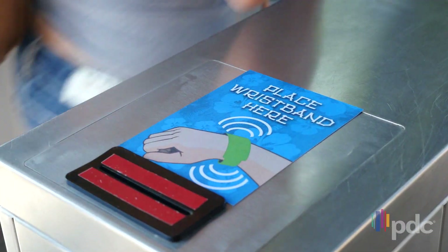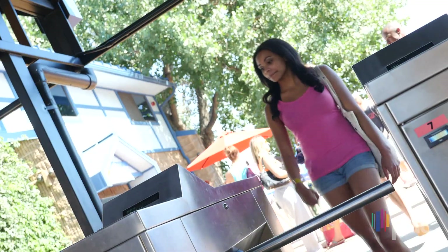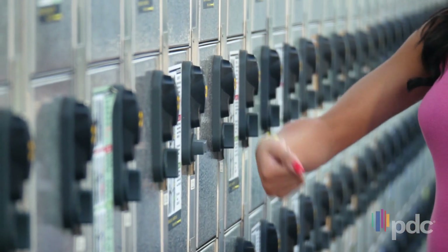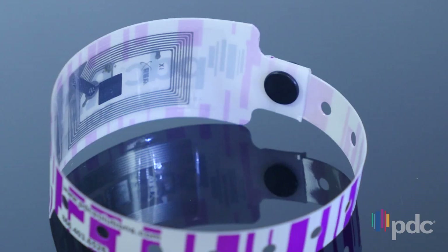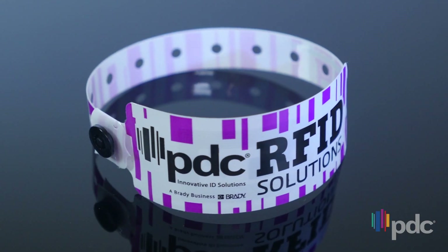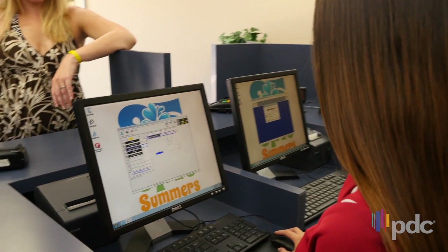With a simple wave of the wrist, PDC SmartBand RFID wristbands multitask as the main device for many applications: access control, cashless payments, keyless entry, and social media integration, just to name a few. PDC SmartBand revolves around a small RFID chip securely sealed inside each band. When assigned to a guest, this chip's unique ID communicates safe and secure transactions to your park's CRM system.